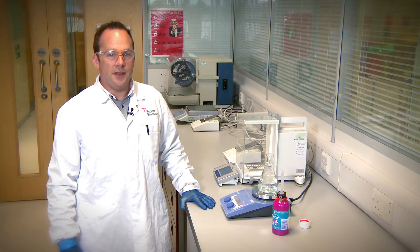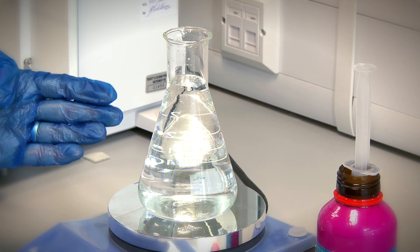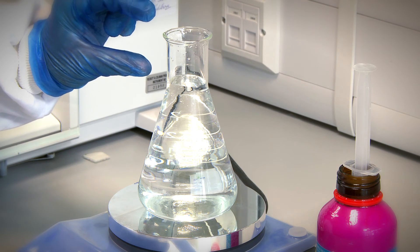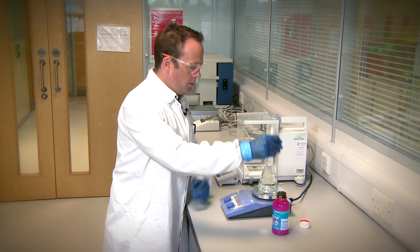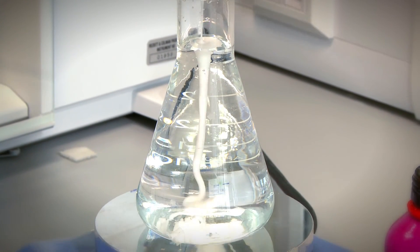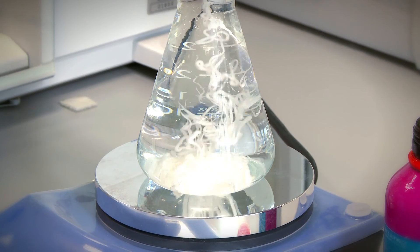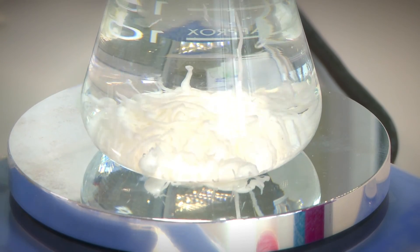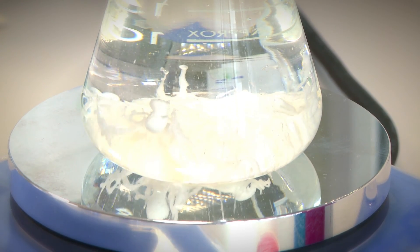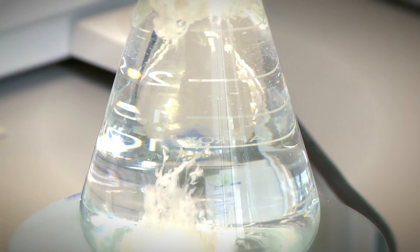The alginate raft can be demonstrated simply and effectively. The conical flask represents the stomach, the acid represents the stomach contents, and the neck of the flask represents the oesophagus or food pipe. We add 10 centimetres cubed of Gaviscon. After a short time, you can see bubbles of carbon dioxide forming on the gelatinous raft, causing it to float to the top of the stomach, forming a plug.